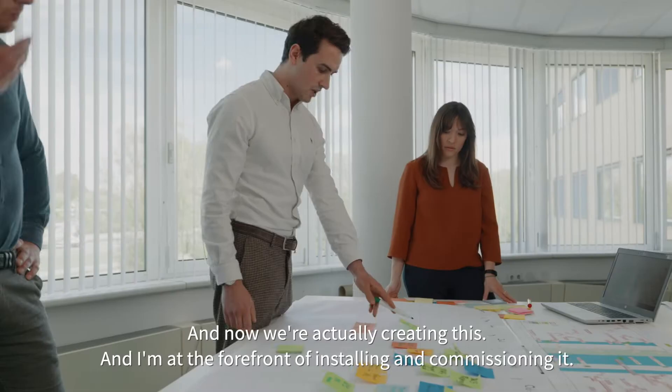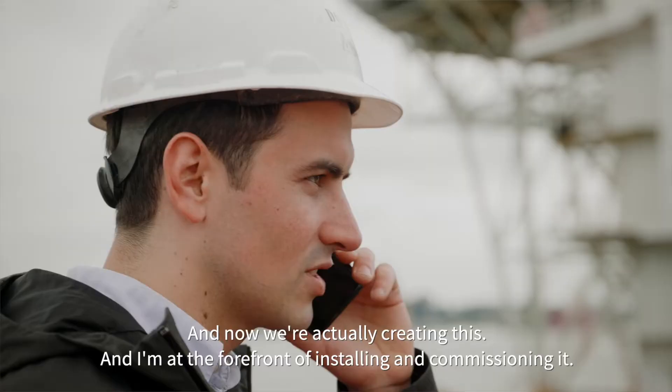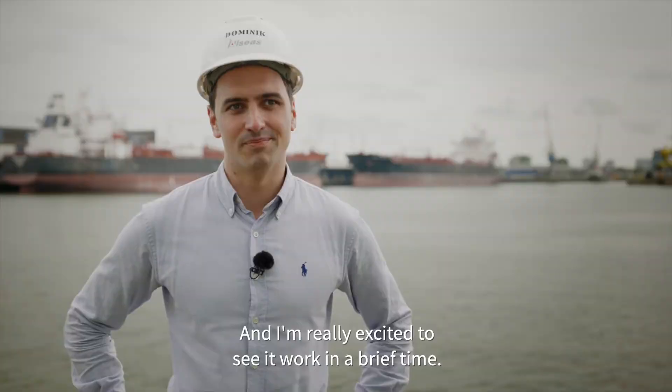It's been years of work of designing and drawing and making plans. And now we're actually creating this. I'm at the forefront of installing and commissioning it, and I'm really excited to see it work in a brief time.